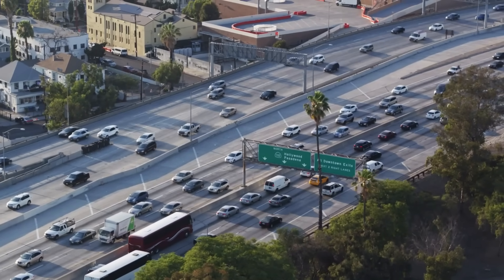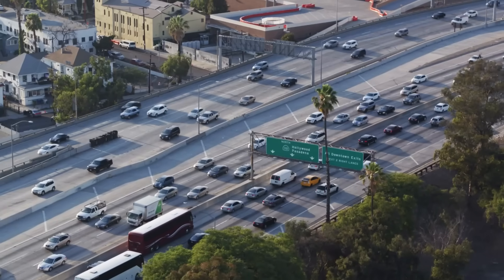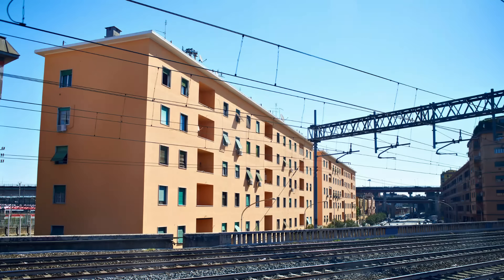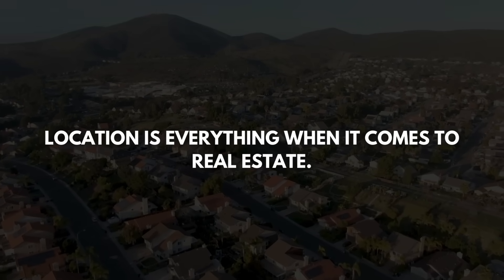The second type of property I would personally shy away from are houses located near major streets — they back to a major street, back to a freeway, are very close to a railroad track, or have been built on the side of a hill without structural reinforcement and no bedrock underneath. The reason these types of properties are issues is because you can't pick up a property and move it. Location is everything in real estate.